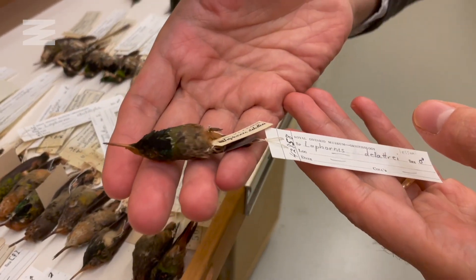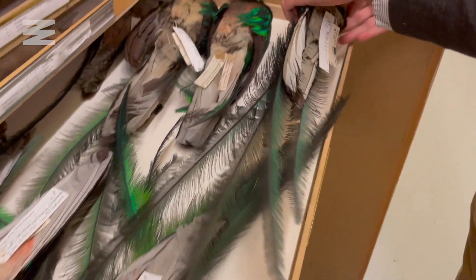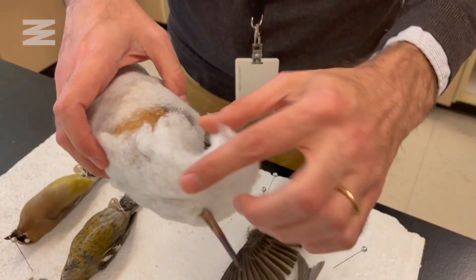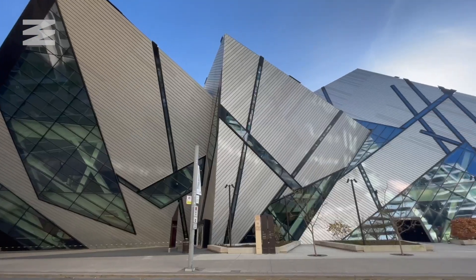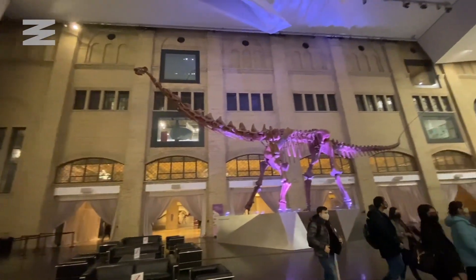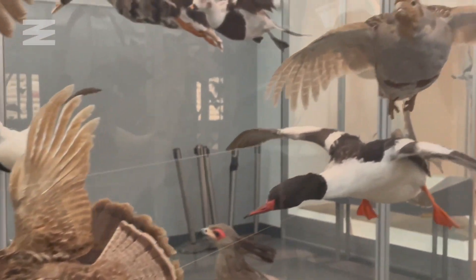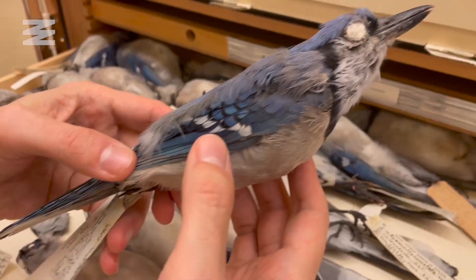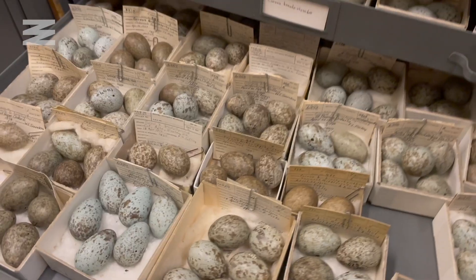From some of the smallest, to some of the rarest, to completely extinct — this collection of birds is unlike anything else. I'm here at the Royal Ontario Museum in Toronto, one of the largest museums in North America, which houses millions of objects and specimens. Only a tiny fraction is on display for the public, with the bulk hidden away in storage rooms. But we're about to get a behind-the-scenes look inside their collection rooms, which consists of about 120,000 bird specimens, as well as skeletons and eggs.